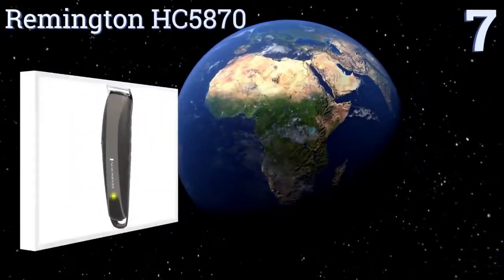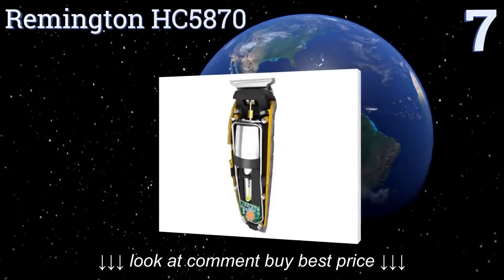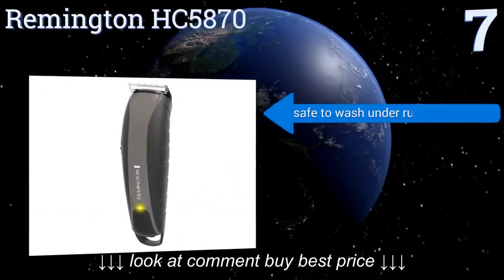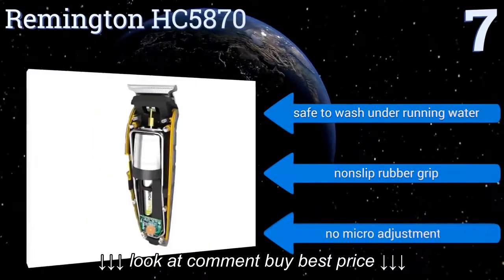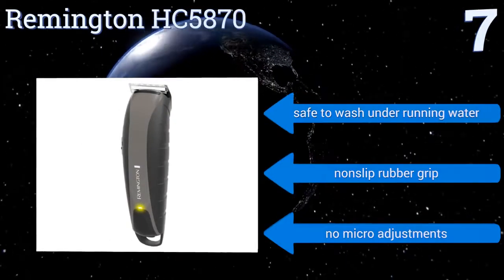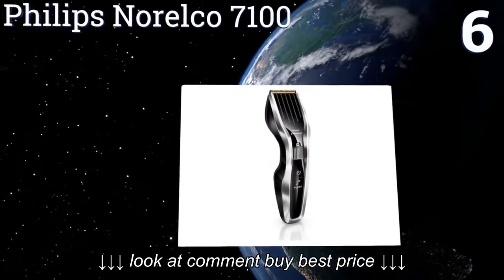At number seven, if you plan on trimming your and your family's hair for a lifetime and then passing your clippers on to your child, get the nearly indestructible Remington HC5870. It comes with unique attachments like a balding blade and T-blade which are easy to swap out. It's safe to wash under running water and comes with a non-slip rubber grip, but there are no micro adjustments.